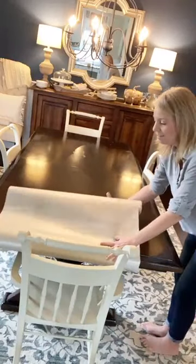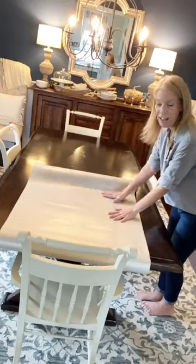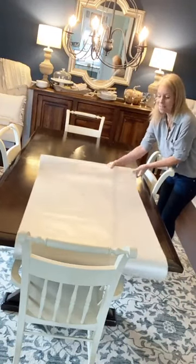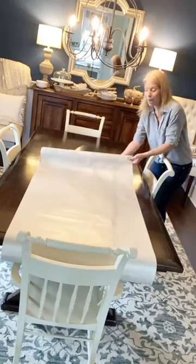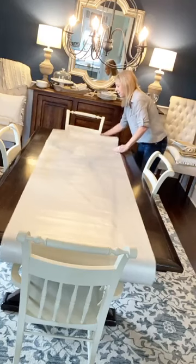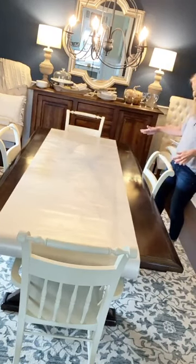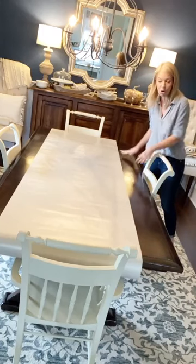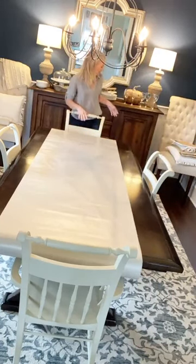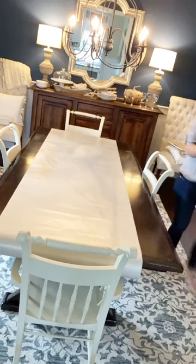So here's your number one thing. You're going to take this — it's a $2.99 roll of wrapping paper from HomeGoods. It's very basic, very tan and white. Nothing exciting here. I'm just going to roll it out. The awesome thing about this is you could actually use two rolls and cover your whole table. I just wanted to use one to use what I had.